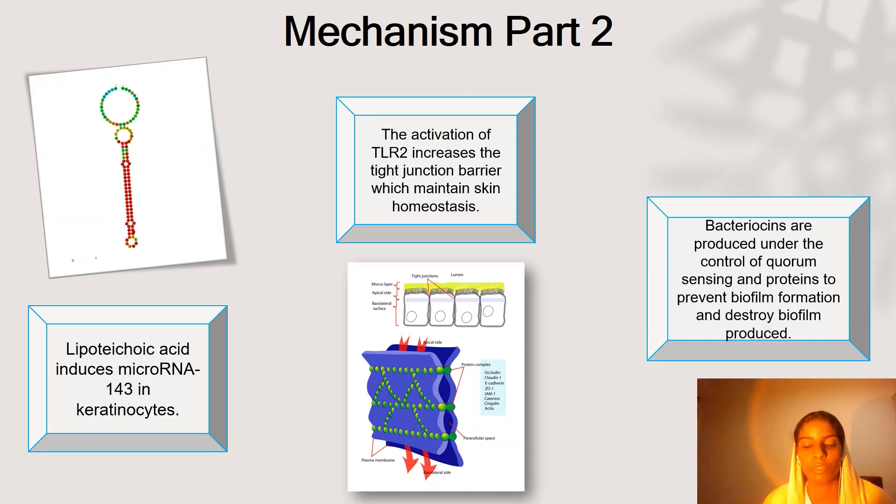But not only inflammation caused by pathogenic bacteria — it also inhibits inflammation caused by trauma on your skin. It is also important to note that when toll-like receptor 2 is activated, tight junctions in the plasma membrane increase, which contributes to the skin's homeostasis. Finally, regarding the production of bacteriocins: Staphylococcus epidermidis has the potential to produce virulence factors when found in very high numbers. It can produce biofilm, which is very harmful to your skin. In order to prevent biofilm formation and destroy any biofilm that is created, bacteriocins are produced through the quorum sensing system, which is the interaction between bacterial cells, and a set of proteins is responsible for this.